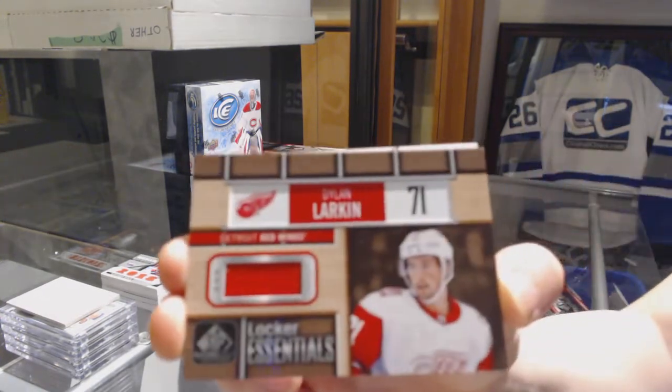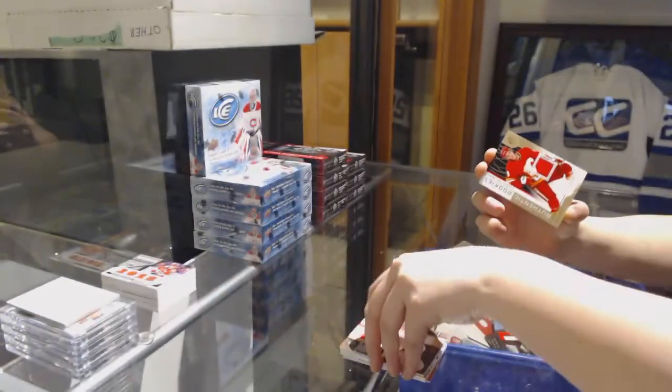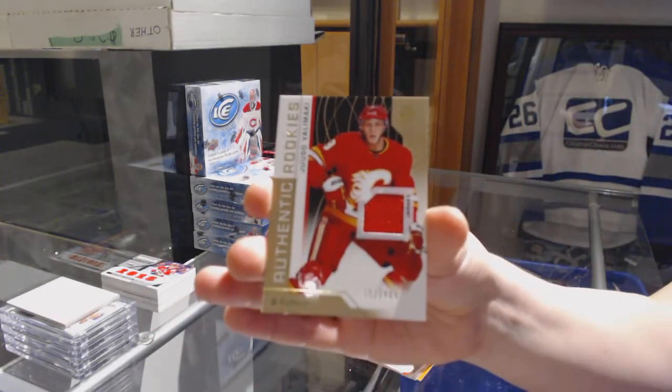Locker essentials with Dylan Larkin for the Red Wings. And an authentic rookie jersey of Yusuf Alameki for the Calgary Flames.